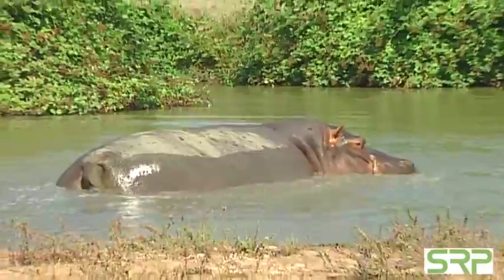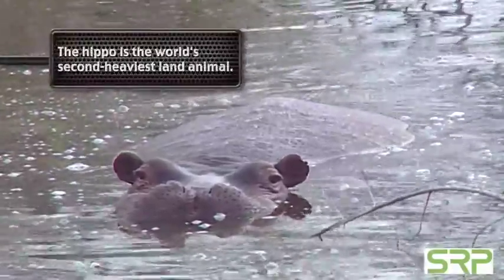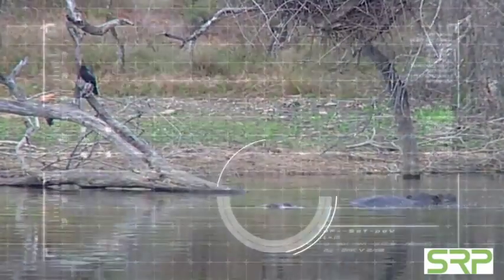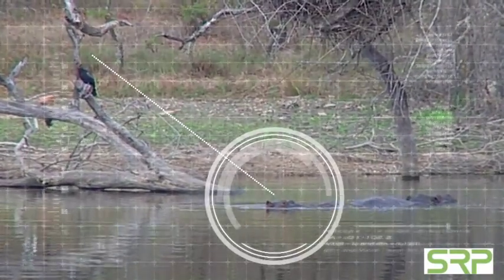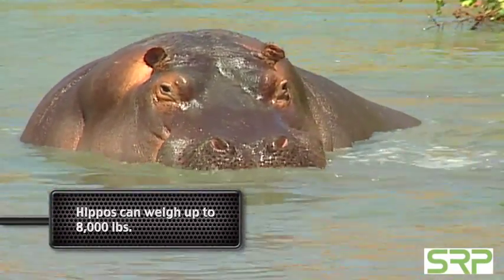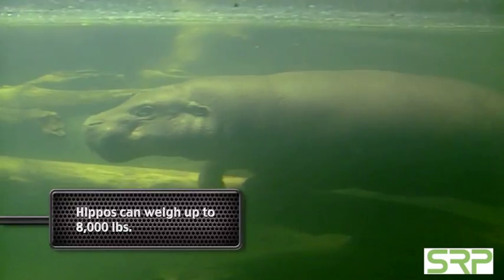The hippopotamus is the second largest animal living on land. You're more likely to find them in a river or pond than anywhere else. Hippos weigh as much as 8,000 pounds and spend the entire day submerged in water. Why? It protects their sensitive skin from getting dried out by the sun.